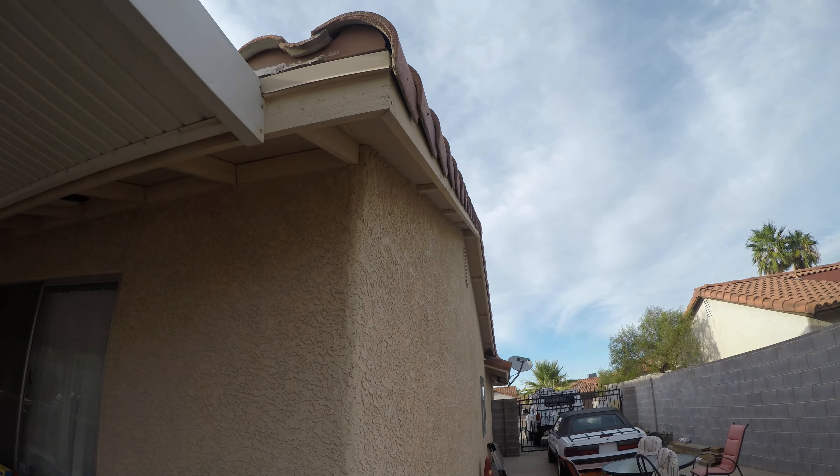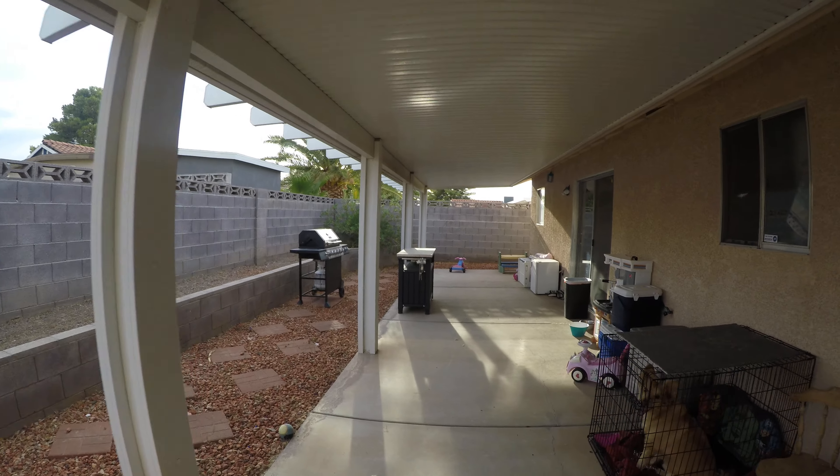We'll remove the satellite dish — we do that on all the properties, it just makes the property look cleaner.